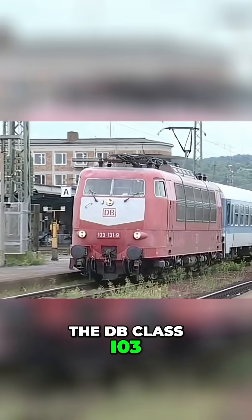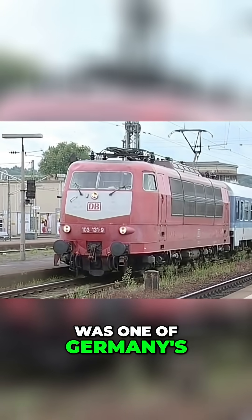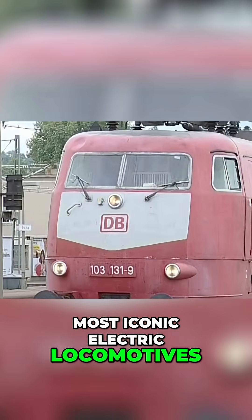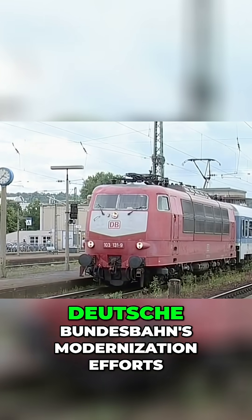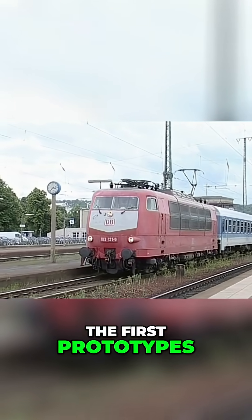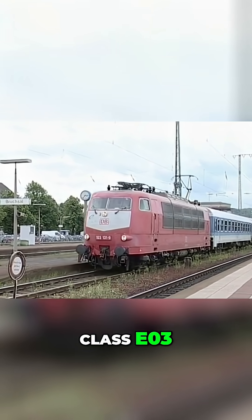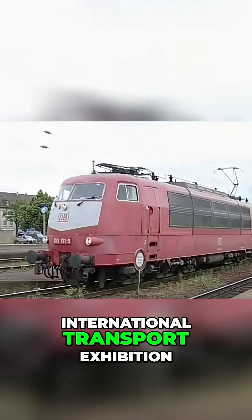The DB Class 103, also known as Baureihe 103, was one of Germany's most iconic electric locomotives. Introduced in the 1960s as part of Deutsche Bundesbahn's modernisation efforts, the first prototypes, Class E-03, debuted at the 1965 International Transport Exhibition.